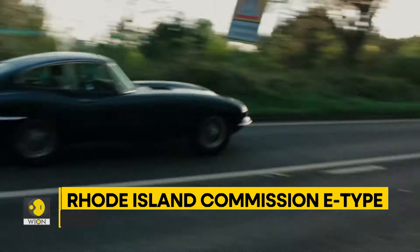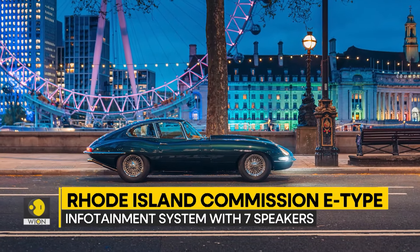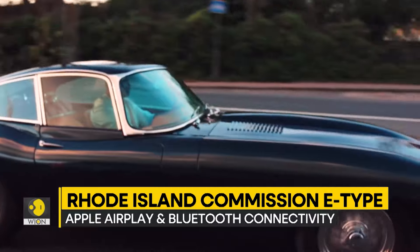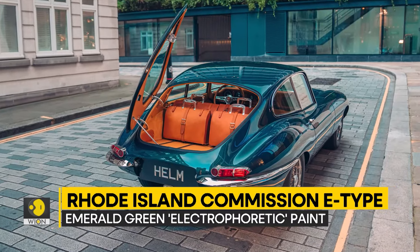The striking metallic emerald green paintwork of the Rhode Island Commission takes advantage of the latest electrophoretic body-coating techniques, and HEM has worked once again with Bill Amberg Studio to produce sumptuous bespoke leather interiors.